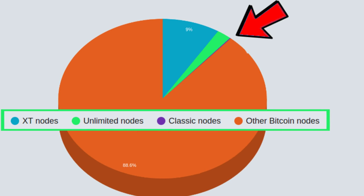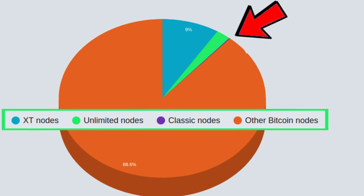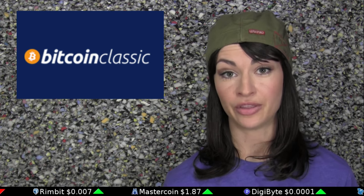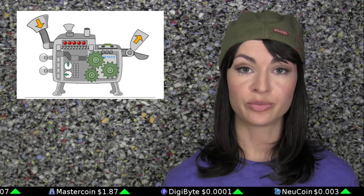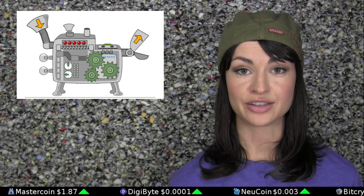So with all this seeming support, why only eight nodes? Well, that may come down to the fact that the easily downloadable version of Bitcoin Classic is not yet available, and Marshall Long tells us it likely won't be until the end of this month, January. The code is compilable from GitHub, however, which would be what the existing nodes have done at this point.